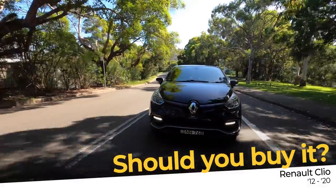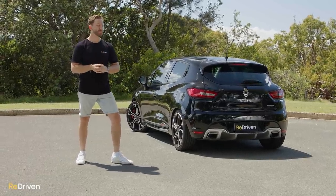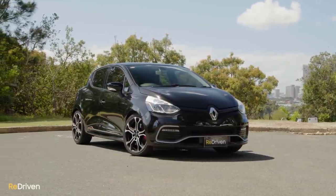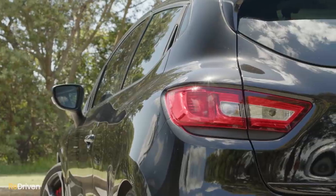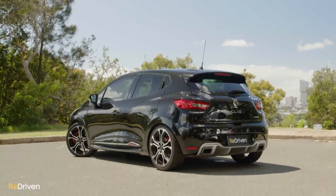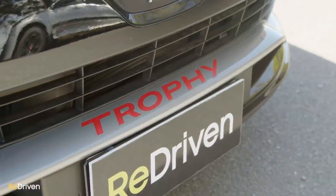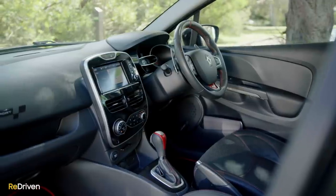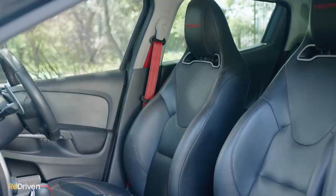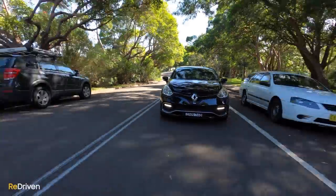So should you buy one? It depends on which one and who you're buying it from. For non-RS Clios, it's not that we recommend against buying one — it's just that for what they're asking on the used car market, there are other alternatives with a far better proven reliability record that offer an equivalent driving experience. They might not offer the same levels of euro cool, but if a budget hatch is what you need, the lower maintenance and running costs and superior resale value of Japanese or South Korean hatchbacks will do more for you in the long run.